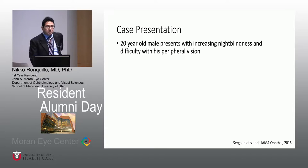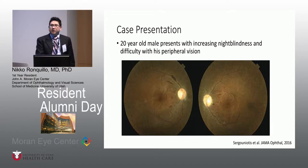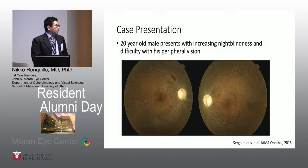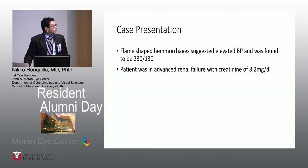I wanted to start with a case presentation highlighting Senior Loken Syndrome. This is from a published JAMA article. There was a 20-year-old male that presented with increasing night blindness and difficulty with his peripheral vision. On examination, he had mid-peripheral pigmentation, vessel attenuation, as well as waxy pallor of the optic discs, leading to a diagnosis of retinitis pigmentosa. What was interesting in this publication was that there was a flame-shaped hemorrhage as well, which is not typical for retinitis pigmentosa in a 20-year-old. They suspected high blood pressure, and indeed this patient had a blood pressure of 230 over 130, and was diagnosed with advanced kidney failure with a creatinine of 8.2.